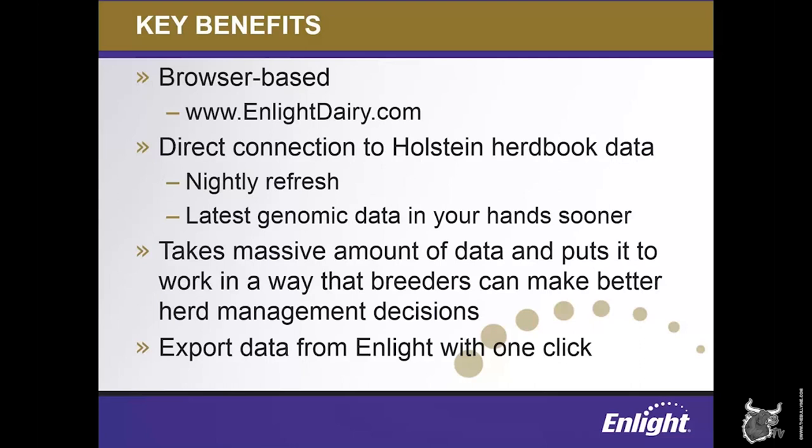The ENLIGHT database is refreshed every night, so when you officially identify a new calf with the Holstein Association, the day after she's entered into the herd book, you can view her information in ENLIGHT. And we're also refreshing ENLIGHT every Tuesday morning as new genomic predictions are released, so the latest information is accessible for your animals sooner than ever before.